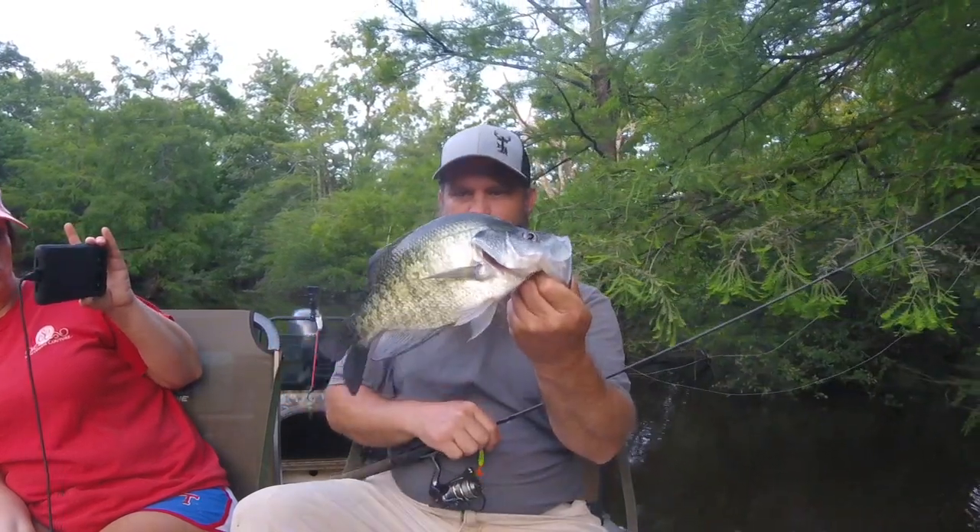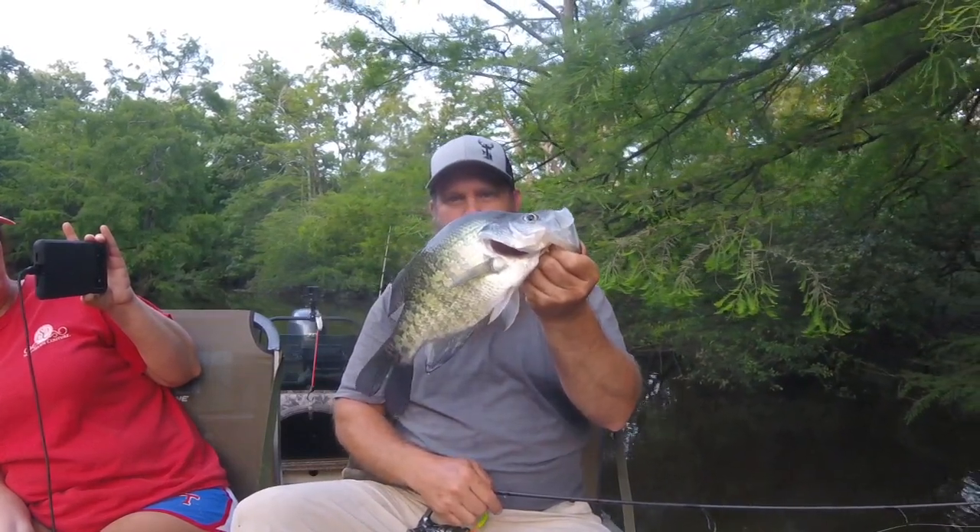Cypress tree slabs right there. Ouachita River backwater silver.